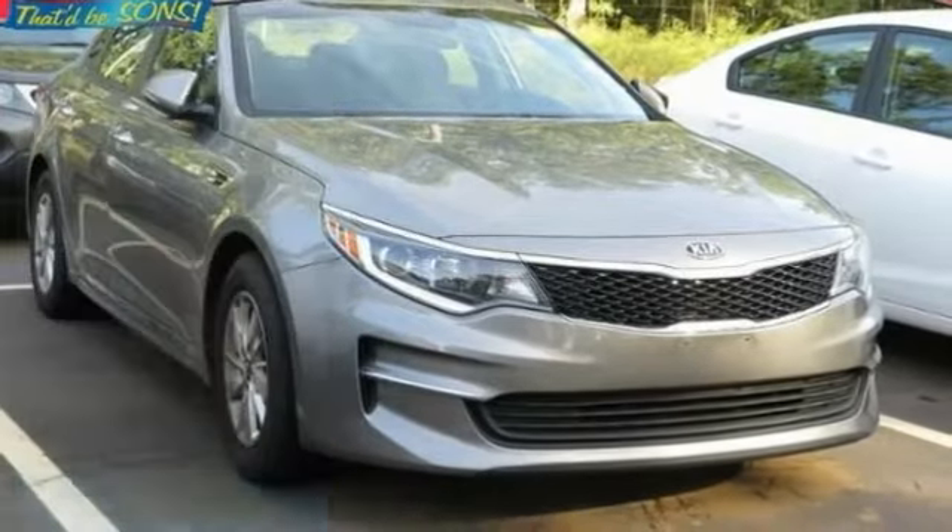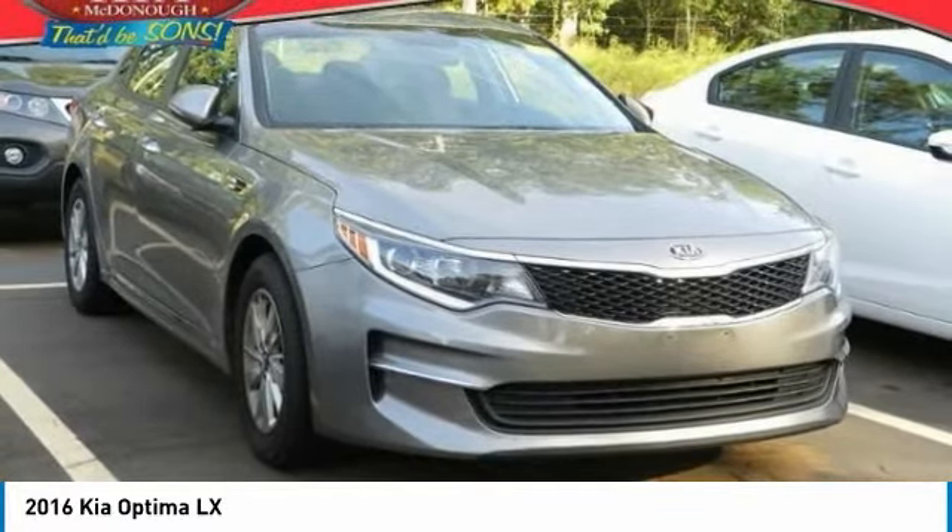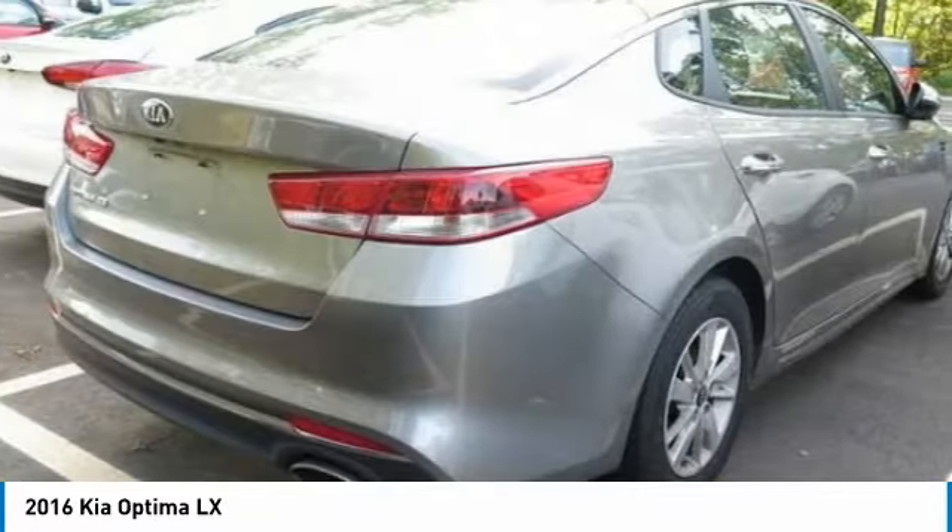Take a ride in the 2016 Optima. The all new Kia Optima offers a new level of style and performance features from Kia.